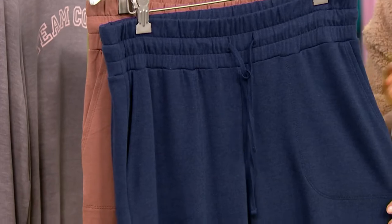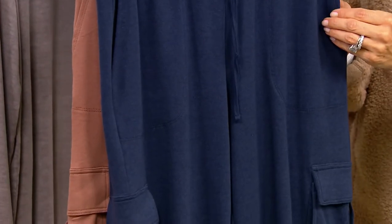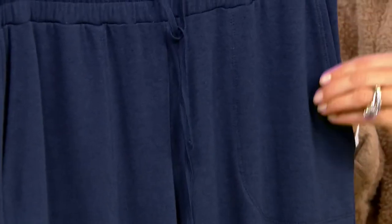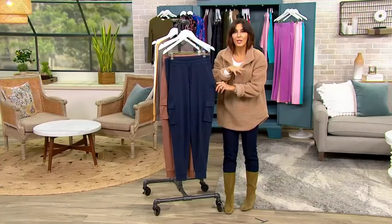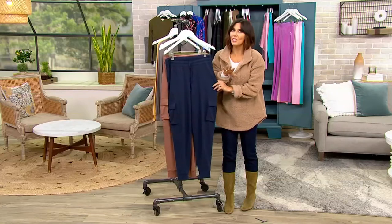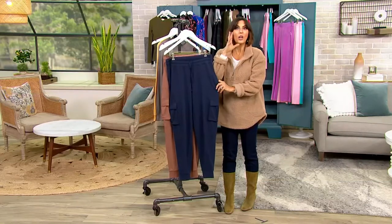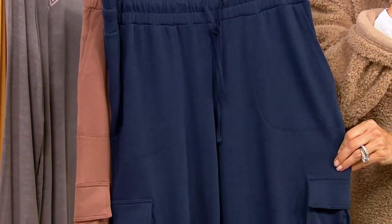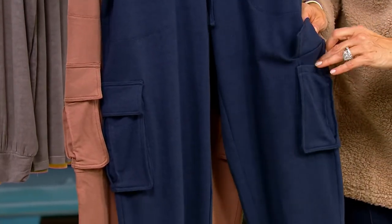Rayon is expensive to use, but the payoff is wonderful because it means soft. This is 57% rayon, 38% cotton, and 5% spandex. The spandex gives you the stretch, cotton is always one of our favorite fabrics, and the rayon makes it softer — without taking fabric away. We have a lot of joggers here, and some brands are light and great for hanging out at home, but you wouldn't necessarily take an athletic class in them. This is a really substantial fabric.